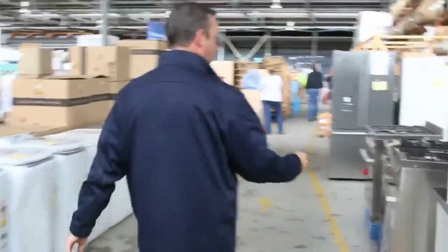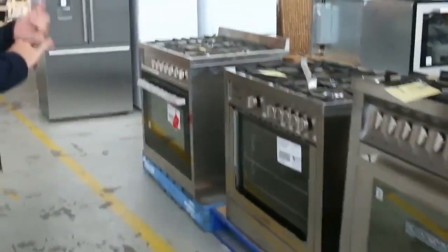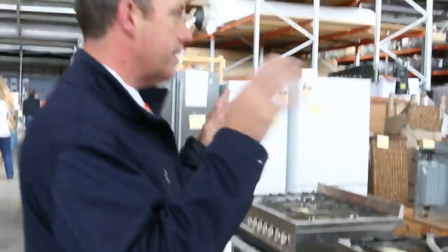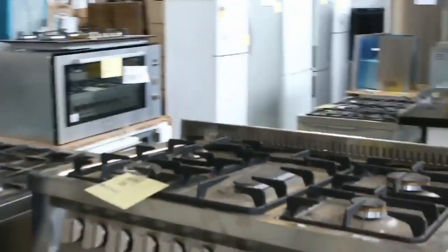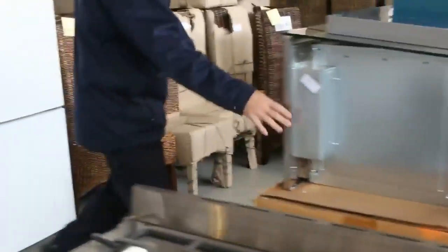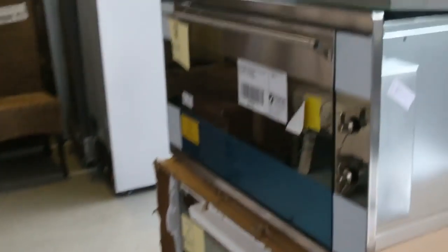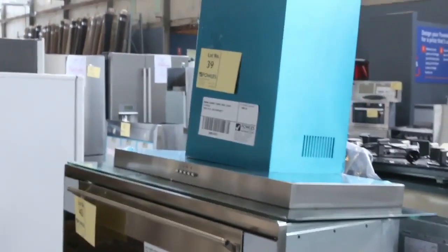We've got kitchens and all these appliances — really well-known brands too. There's Smeg, Bosch, Westinghouse, Electrolux — all sorts of appliances. All these appliances are going to go unreserved and there's all sorts of upright cookers. There's some brand new stuff here, still in the box even. Have a look at the catalogue — that'll give you a full description of all of them.